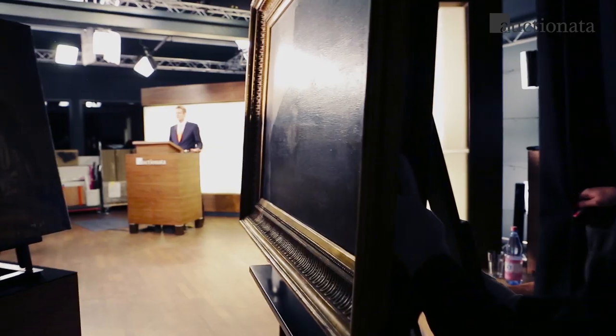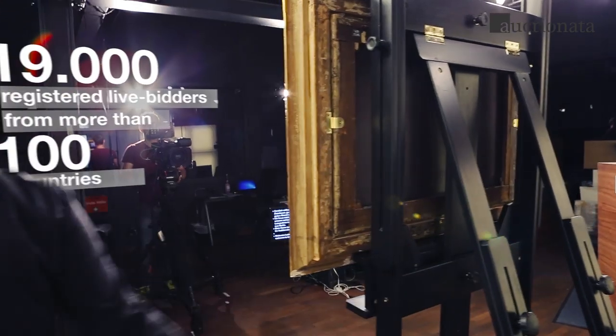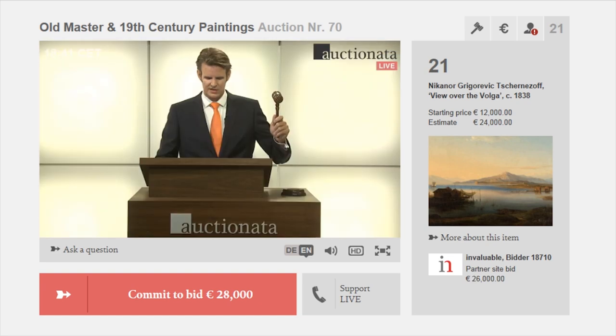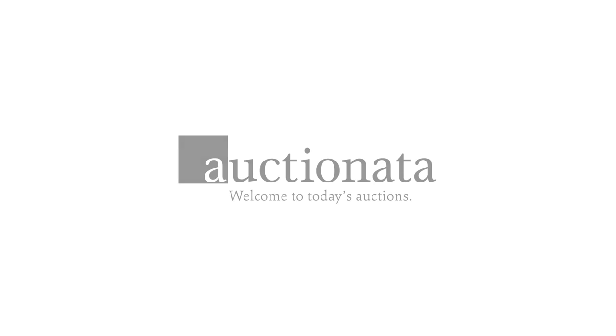Now comes the big moment we've been working towards together. What price will our painting attain during the auction? Going once, going twice. 26,000 euros. And I shall sell right now. Sold.